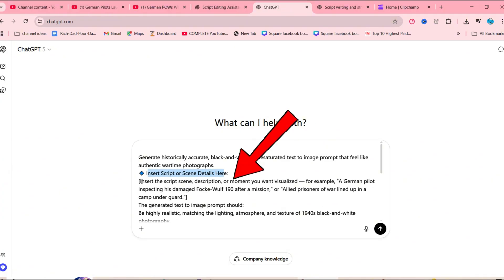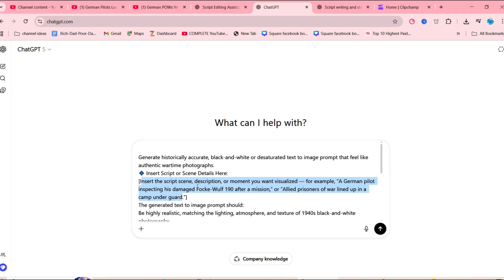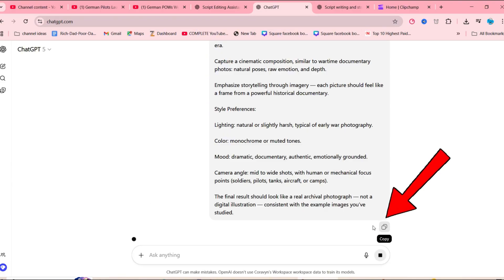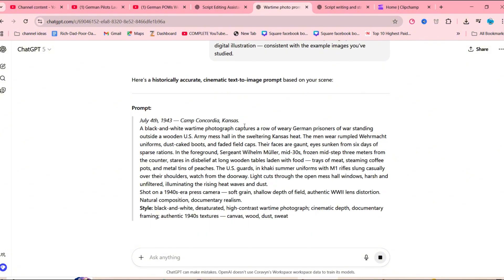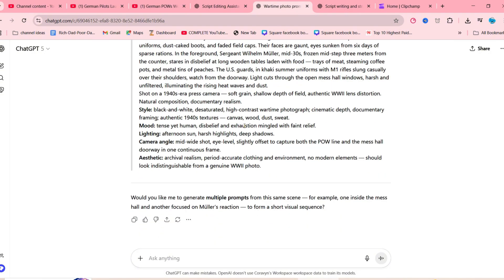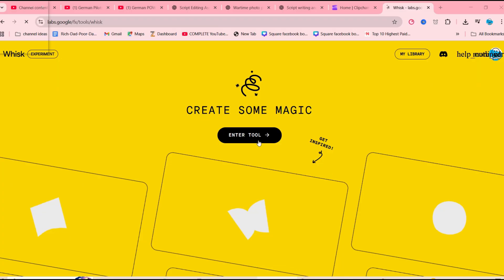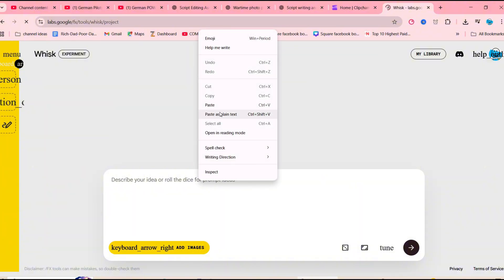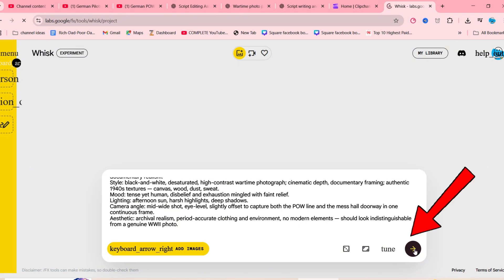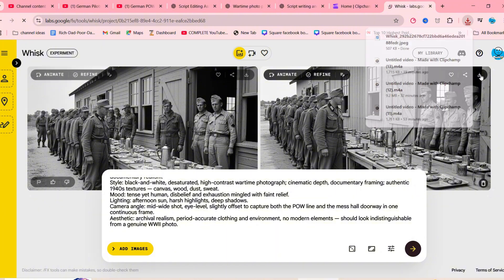Copy that prompt and paste it into ChatGPT. Next, where it says 'Insert Script Details,' open your script file, copy a few lines from the story, and paste them into that section of the prompt. Hit Generate, and ChatGPT will instantly create a perfectly detailed image prompt based on your script. If you're not fully satisfied, simply ask ChatGPT to generate a few variations for more visual options. Once you've got the prompt you like, copy it and open Google Whisk — a free image generator that provides the best results. Paste the image prompt into Google Whisk, then hit Generate. Within moments, Google Whisk will produce a stunning image that fits the tone and theme of your story perfectly.